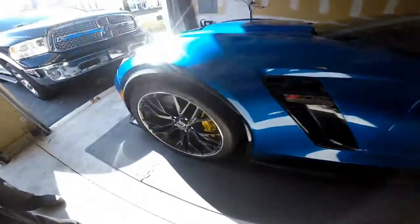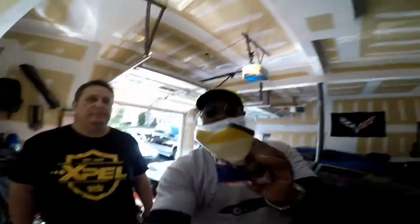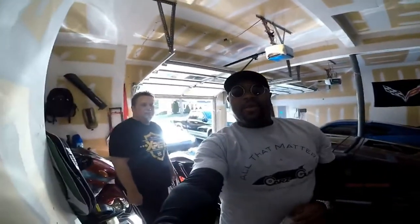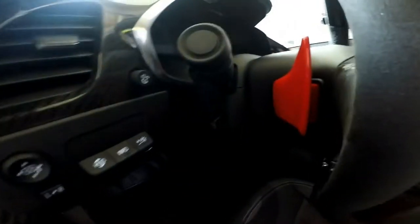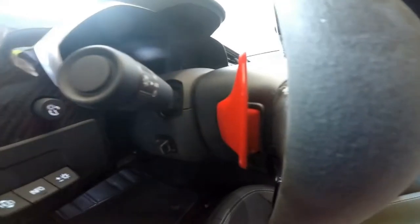You guys know I have yellow calipers, and I was lucky enough to find some yellow rev match paddles. Justin drove all the way down to help me install these bad boys. Here are the yellow rev match paddles - you guys will get a better look when we're putting them on. We're in Justin's 2019 ZR1 and if you can see here, just a little splash of red with the red rev match paddles made a huge difference from the stock ones.